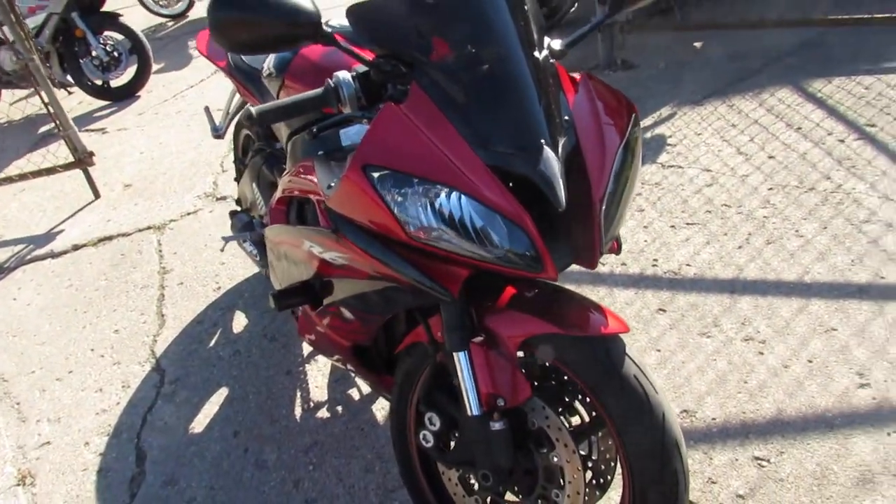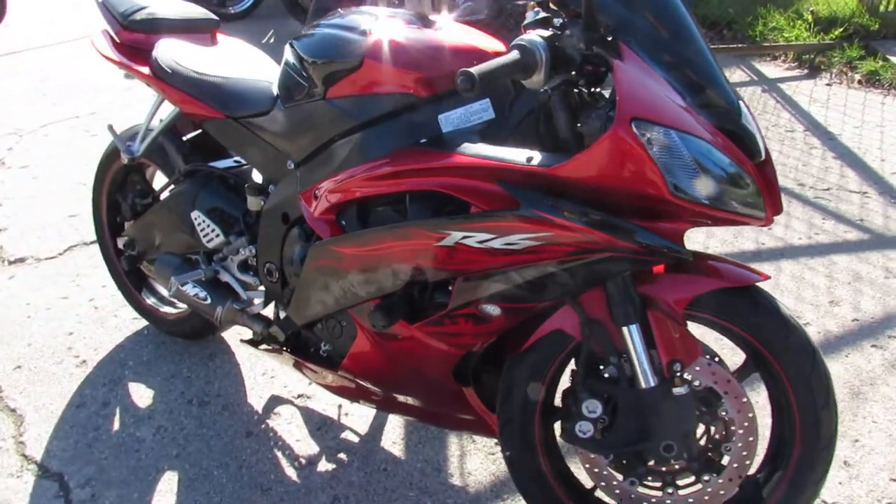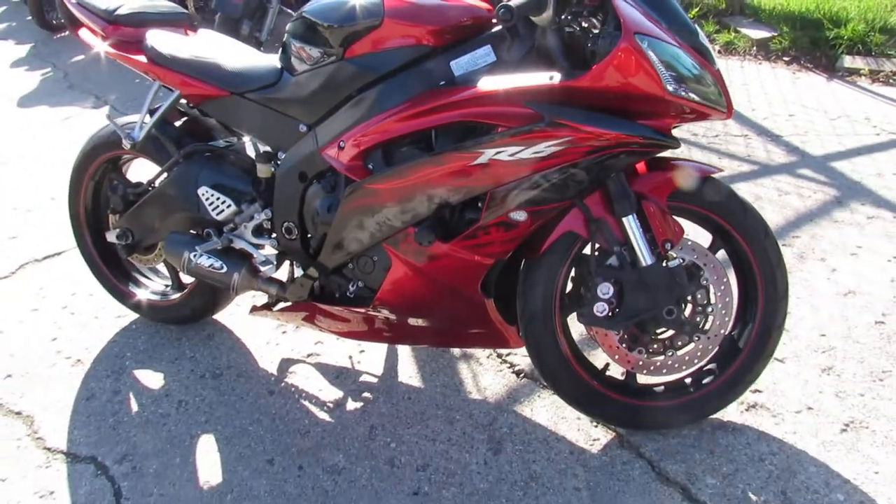This one here is a 2011 Yamaha R6 for sale. Only $59.99 guys, it's a sharp R6. Comes in black and red, tons of extras.